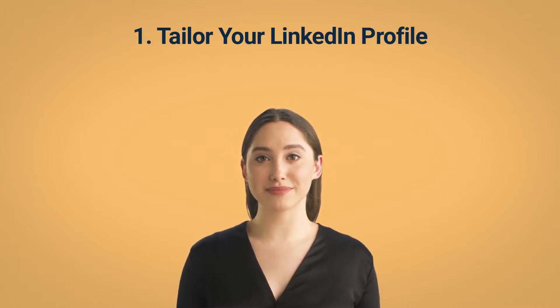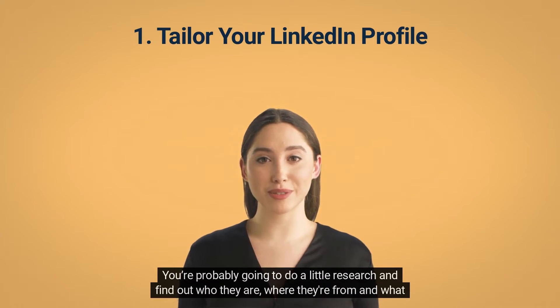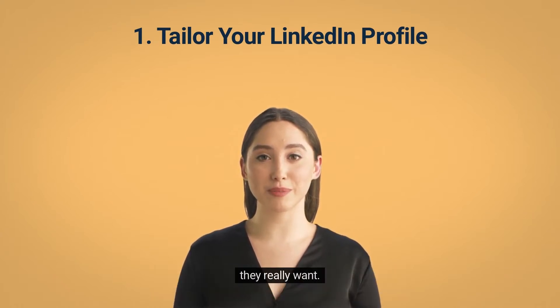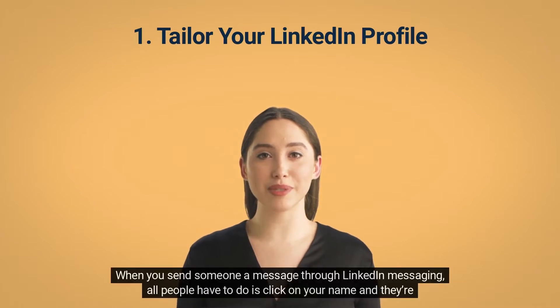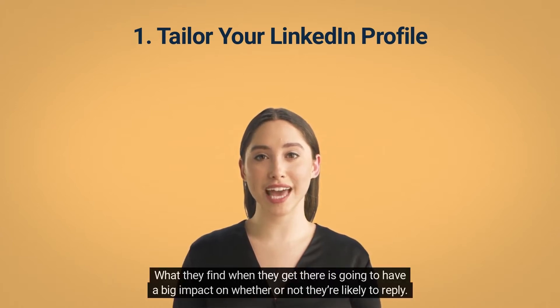Tip 1: Tailor Your LinkedIn Profile. What's the first thing you do when you get a message from someone you don't know? You're probably going to do a little research and find out who they are, where they're from, and what they really want. When you send someone a message through LinkedIn messaging, all people have to do is click on your name and they're taken straight to your profile. What they find when they get there is going to have a big impact on whether or not they're likely to reply.